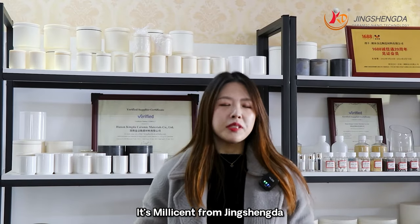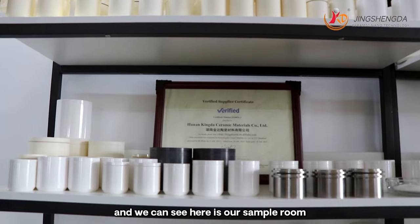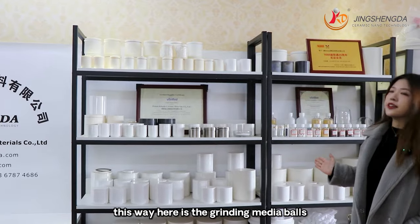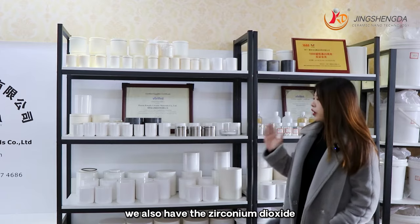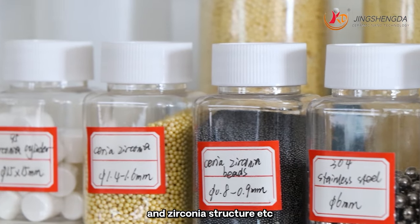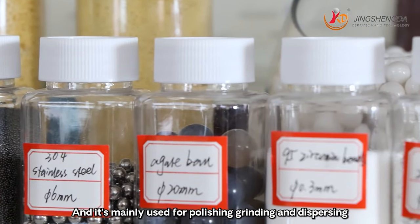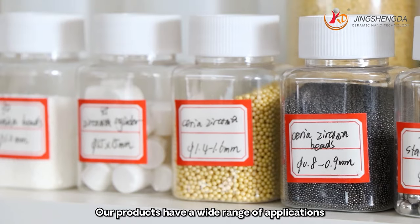Hello everyone, it's Millicent from Jin Shengda Ceramic Technology Company. Here is our sample room. Here are the grinding jars, and here is the grinding medium ball. We also have zirconium oxide and zirconium structures, etc. These are mainly used for polishing, grinding and dispersing. Our products have a wide range of applications.